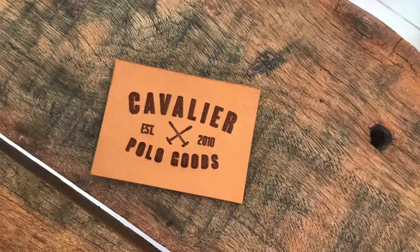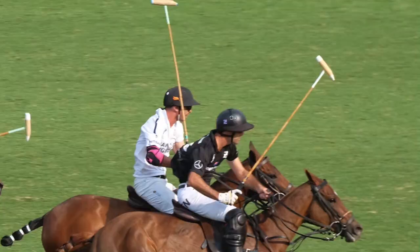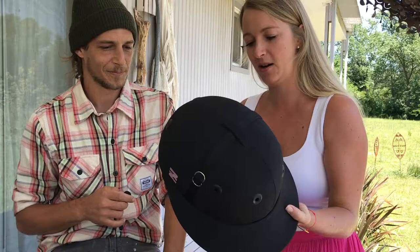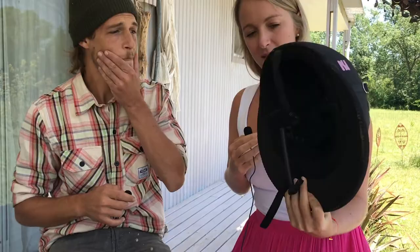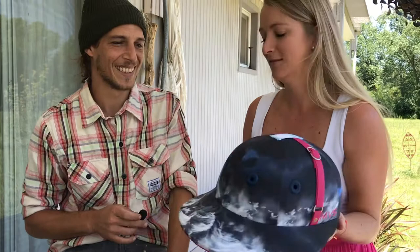Hey guys, so today I'm here at Cavalier Ranch with Ernesto Fechino, or Fefe, and we're gonna talk a little bit about helmets because there's a few different ones. There's some really cool ones like these, and we've seen some of the big pros such as Facundo Piedes wearing Cavalier helmets, so I want to know a bit more about how the different ones — how do you get a helmet to look this cool? Tell me.